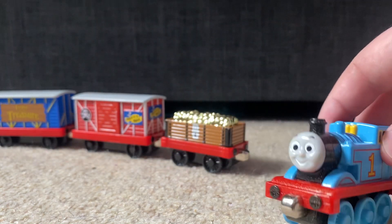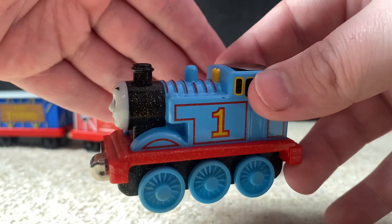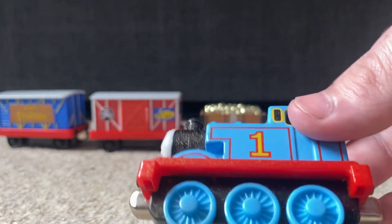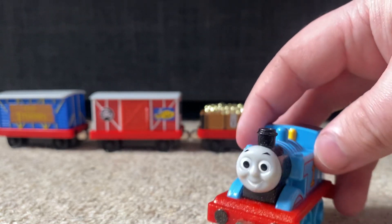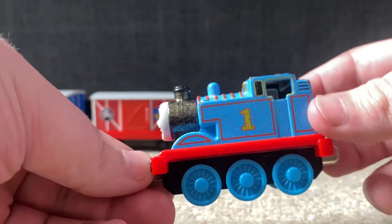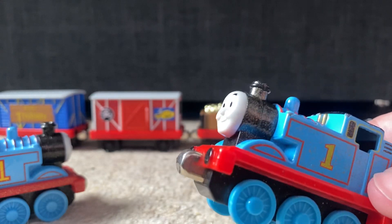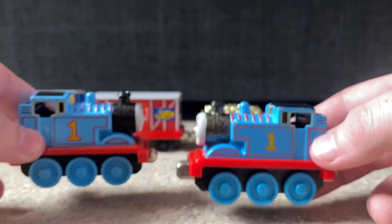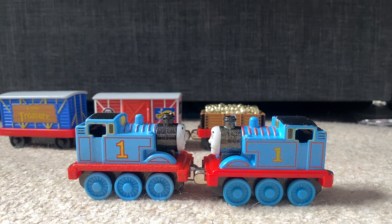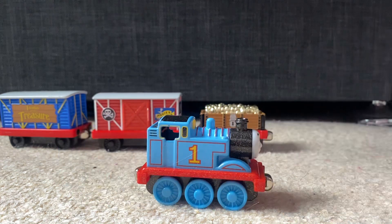Starting with the Thomas — as you can see, he is covered in specks of gold dust, supposed to represent gold that has fallen onto Thomas. It's a standard Thomas other than that. This is not to be confused with the Take-and-Play gold Thomas, which came in the Take-and-Play Thomas and the Treasure Pack with just this Thomas and a cargo car. It is very similar, but has different detailing. The gold speckling is a bit more pronounced on the Take-and-Play one, but it's in a few more places on the Take-Along one.